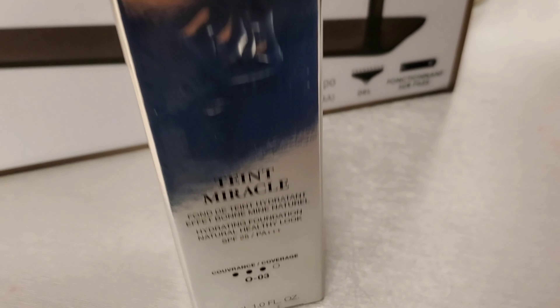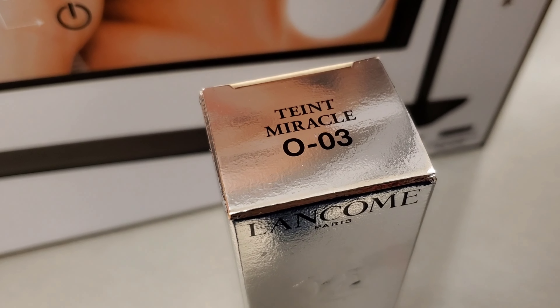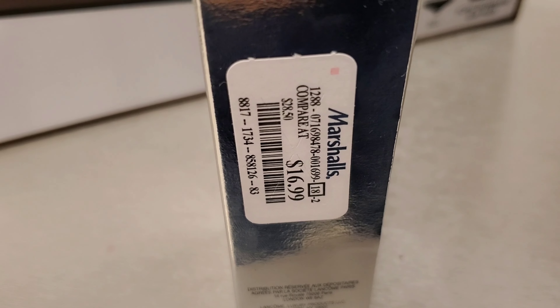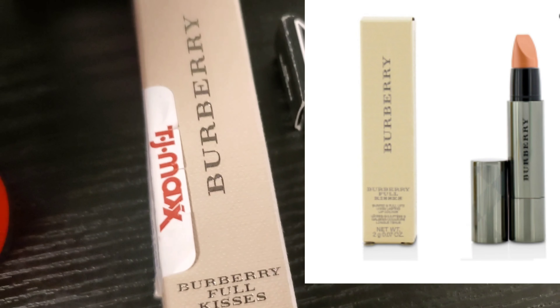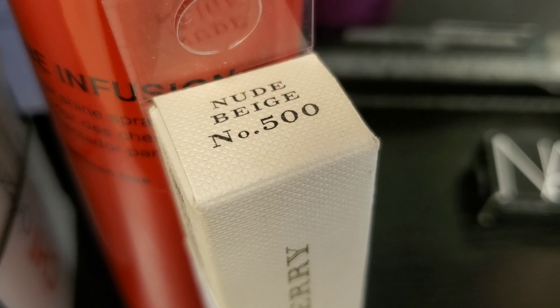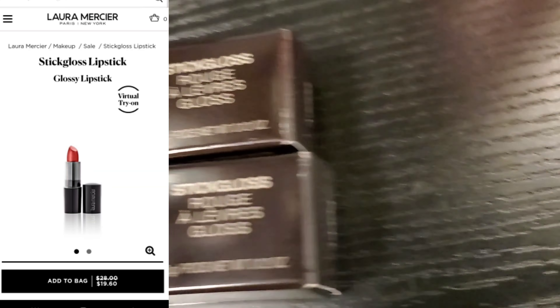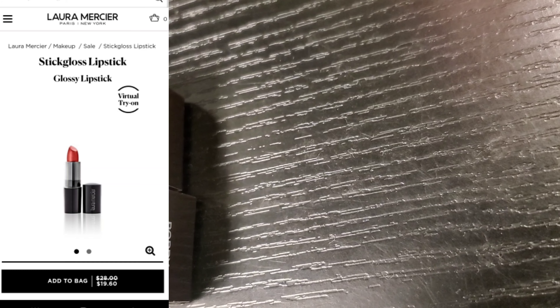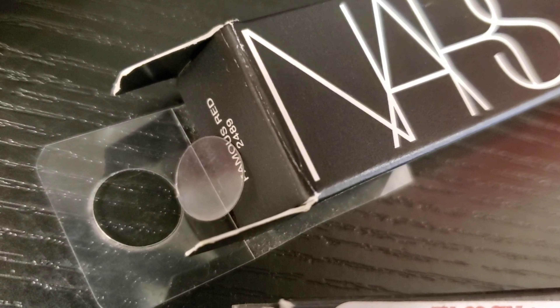At Marshalls, I found this new foundation from Lancome — the Tint Miracle SPF 25 Foundation — for $16.99. From Burberry, I found this Full Kisses Shaped and Full Lips Long Wear Lip Color in the shade Nude Beige for $16.99. They had this new from Laura Mercier Stick Gloss in the shade Poppy for $7.99 — first time I've seen this here. And they had new from NARS — a Satin Lip Pencil in Palace Royal for $5.99, and a Velvet Matte Lip Pencil in Famous Red for $5.99.